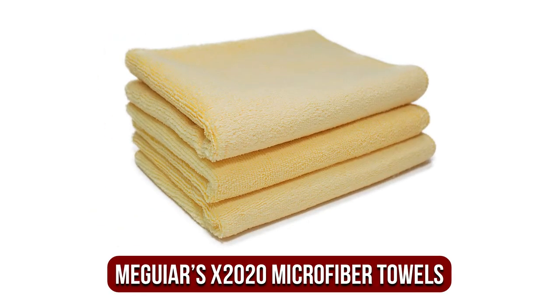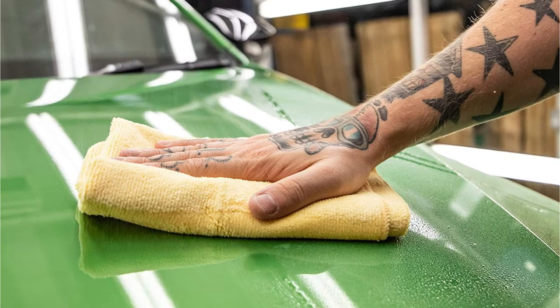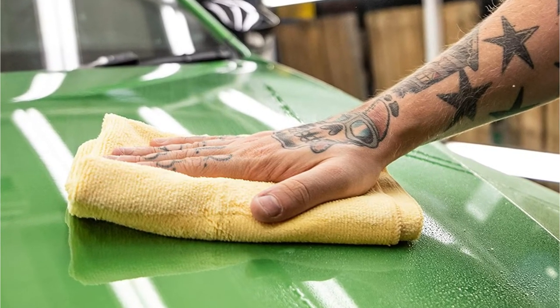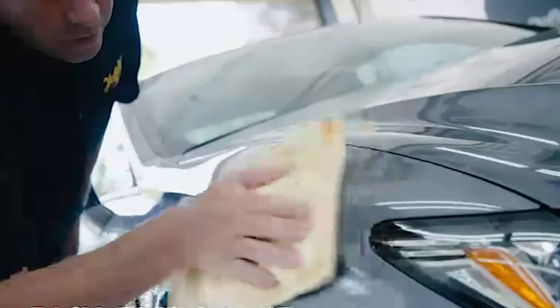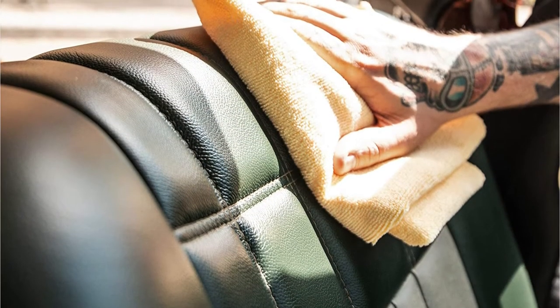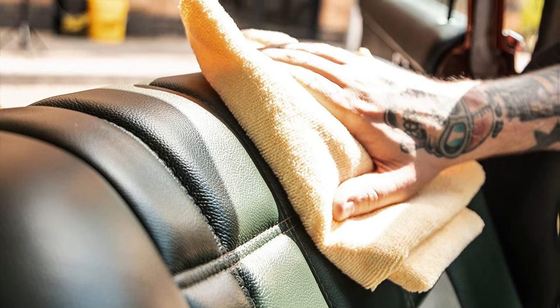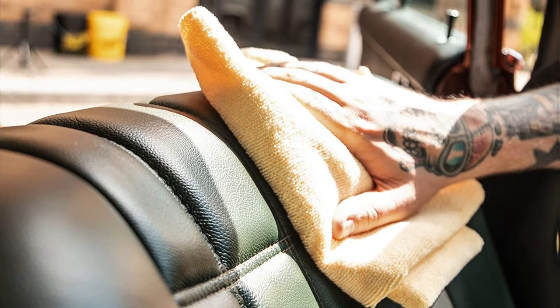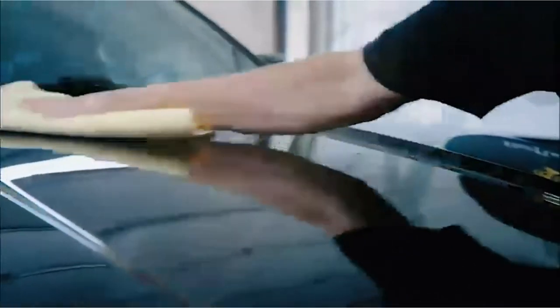At number 3 on our list is the Meguiar's X2020 Supreme Shine Microfiber Towels. The only distinction between the X2000 and the X2020 from Meguiar's is that the latter has a slightly smaller measurement at 16 by 24 inches. The 100% polyester edging is assured to be super soft, keeping your glass and painted surfaces free from streaks, swirls, and other indications of surface damage. It features an 80-20 blend of polyester and polyamide, making it incredibly resistant against repeated launderings. The pile layout is deep, enabling extra-efficient cleaning and drying of surfaces.